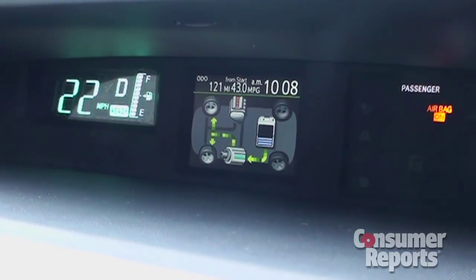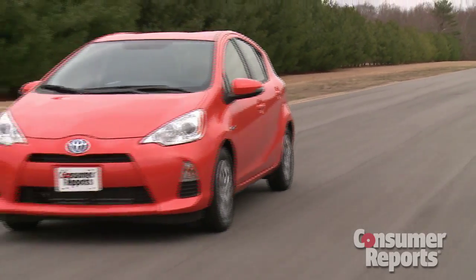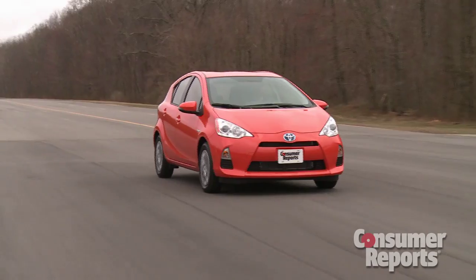This is a full hybrid and can power itself at low speeds on the battery alone. Overall, EPA fuel economy is 50 miles per gallon. Toyota says the Prius C has the best city fuel economy of any car without a plug.